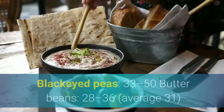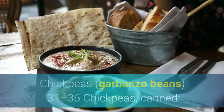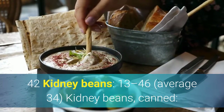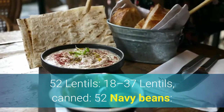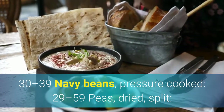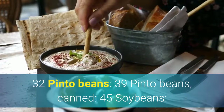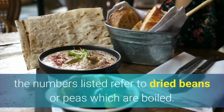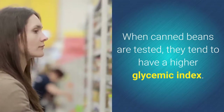Legumes: Black-eyed peas: 33 to 50. Butter beans: 28 to 36, average 31. Chickpeas (garbanzo beans): 31 to 36. Chickpeas, canned: 42. Kidney beans: 13 to 46, average 34. Kidney beans, canned: 52. Lentils: 18 to 37. Lentils, canned: 52. Navy beans: 30 to 39. Navy beans, pressure cooked: 29 to 59. Peas, dried split: 32. Pinto beans: 39. Pinto beans, canned: 45. Soybeans: 15 to 20. Soybeans, canned: 14. Unless otherwise noted, numbers listed refer to dried beans or peas which are boiled. When canned beans are tested, they tend to have a higher glycemic index.